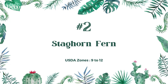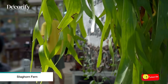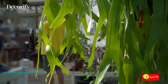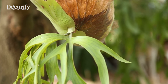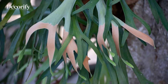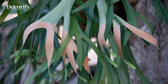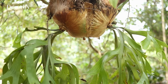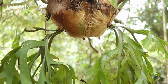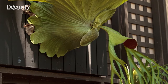Number 2: Staghorn Fern. The staghorn fern is an unusual plant, being both an air plant and a fern, though it bears little resemblance to most ferns. The plant grows on tree trunks or rocks, absorbing moisture from the humid air and collecting nutrients from the falling leaves of overhead trees. The staghorn fern can be grown as a houseplant or outside in gardens with mild climates. Most typically, it is mounted on a surface and displayed on a wall, like a piece of art in its own right.